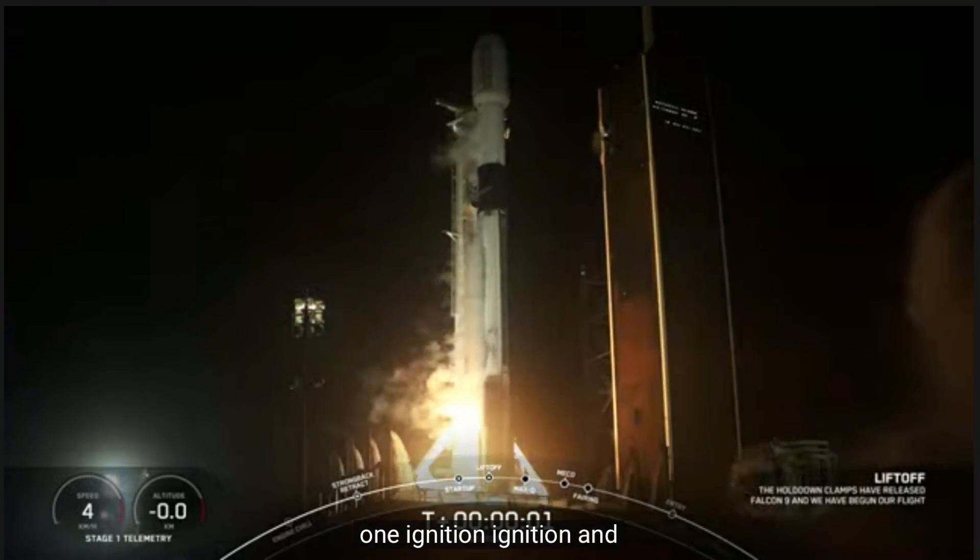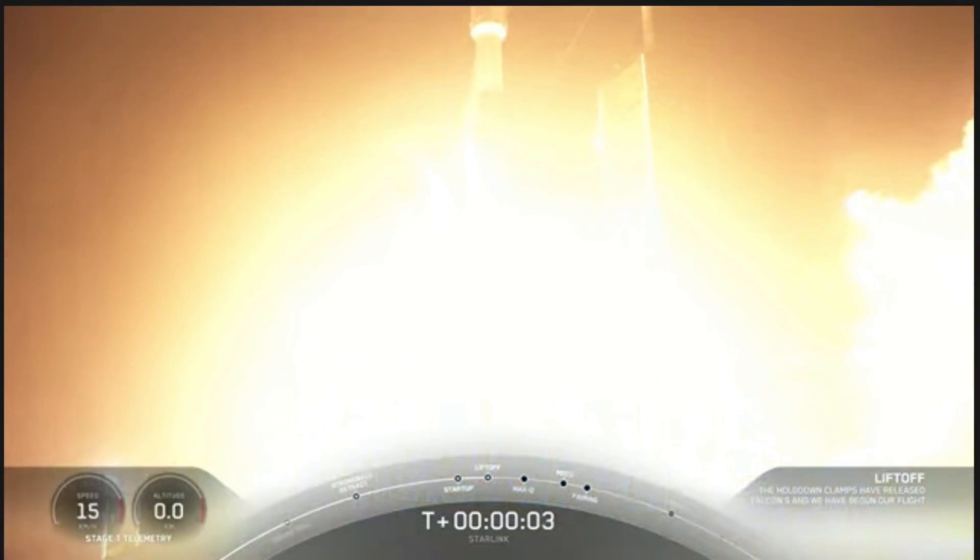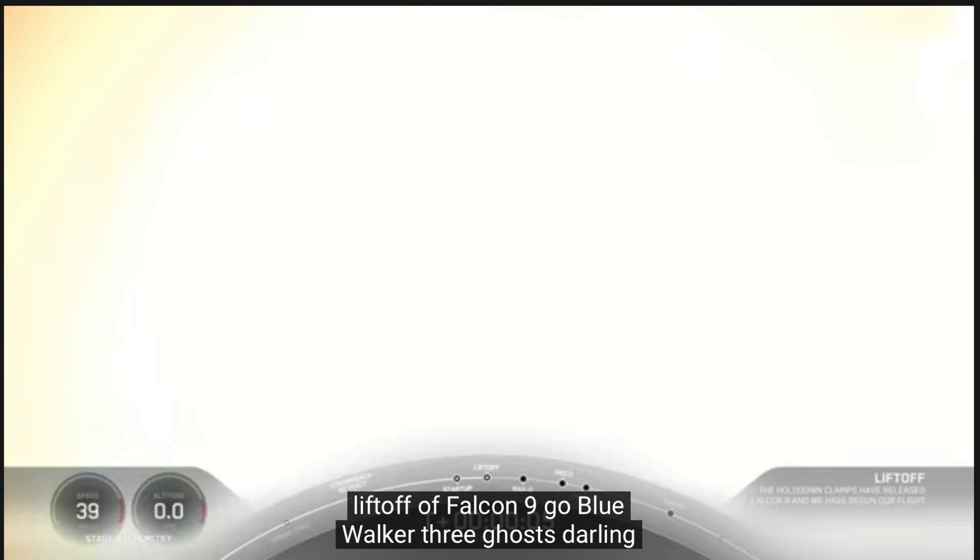Ignition, and lift off of Falcon 9. Go Blue Walker 3, go Starlink.